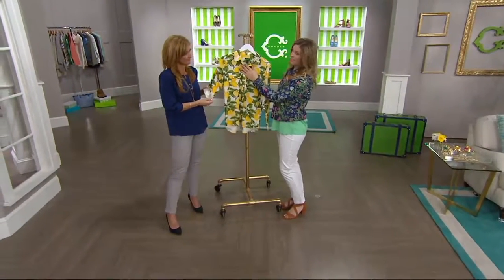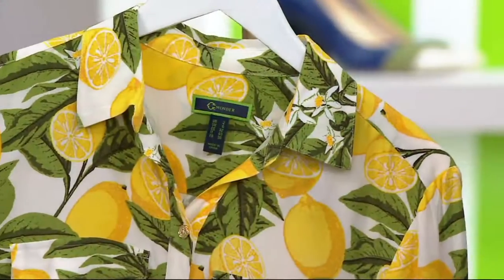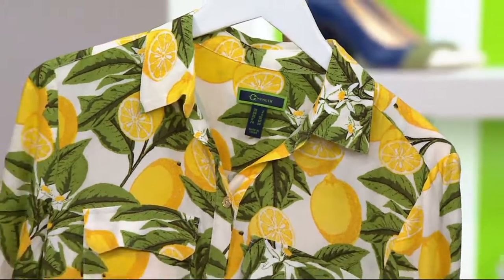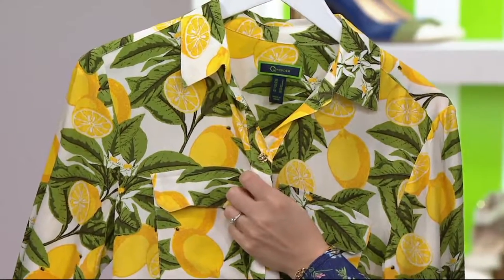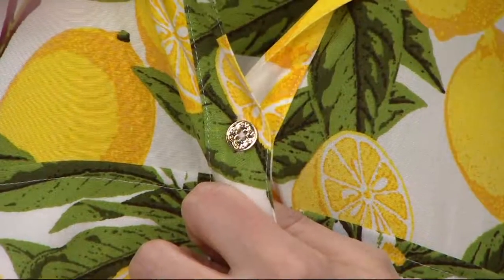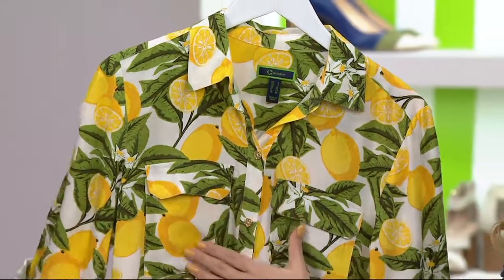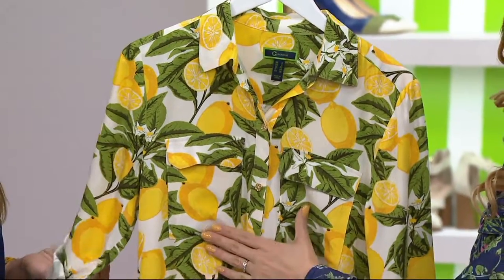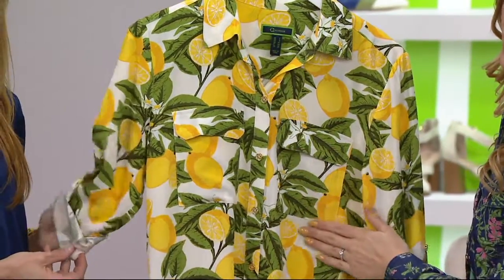Here you have your classic collar. I love that because you can always pop a sweater over this, even if it gets a little chilly — it gives you another way to wear it. We've got our signature trellis metal gold buttons, which just look so beautiful with this lemon print, gorgeous going down. And of course we have our breast pockets on the Carry. They are functional breast pockets, but there's no added bulk — nice and flat, just to give you that designer look.